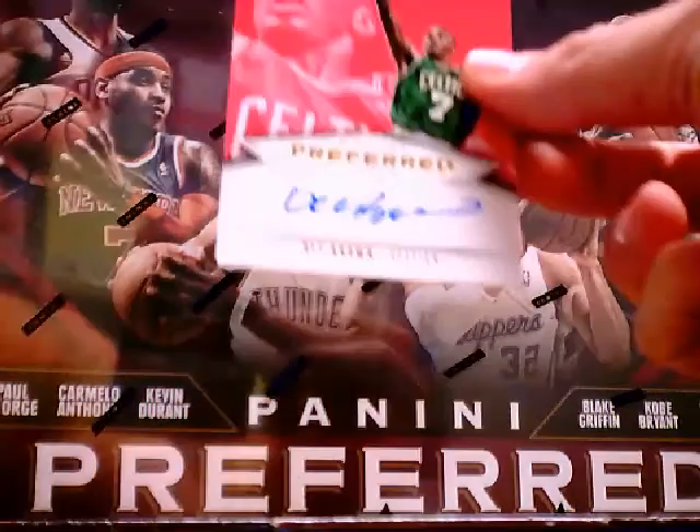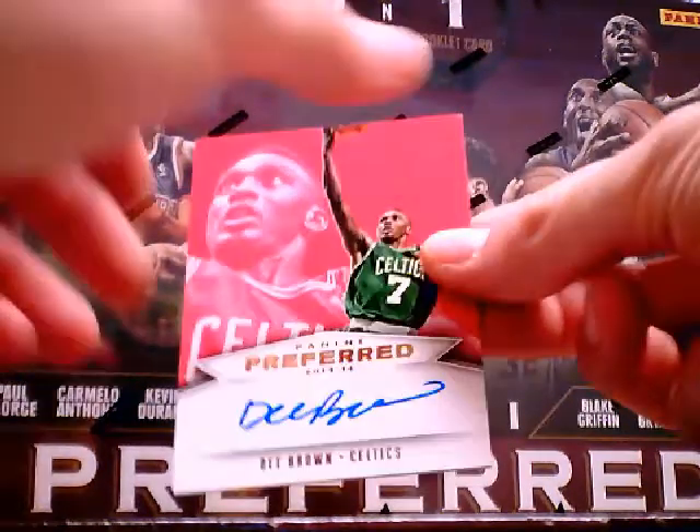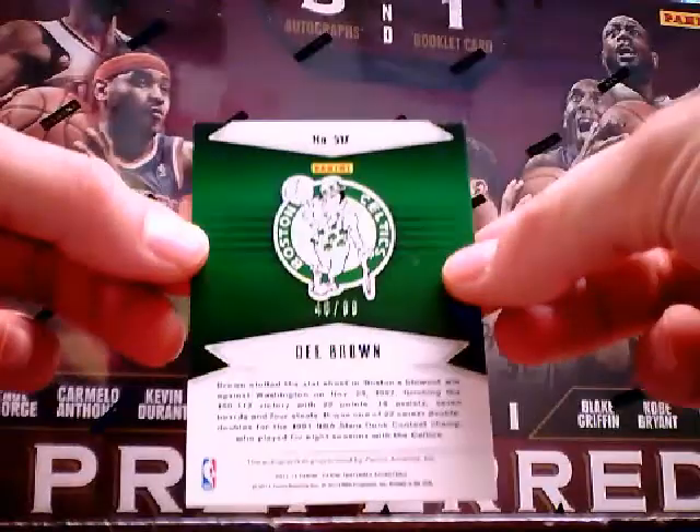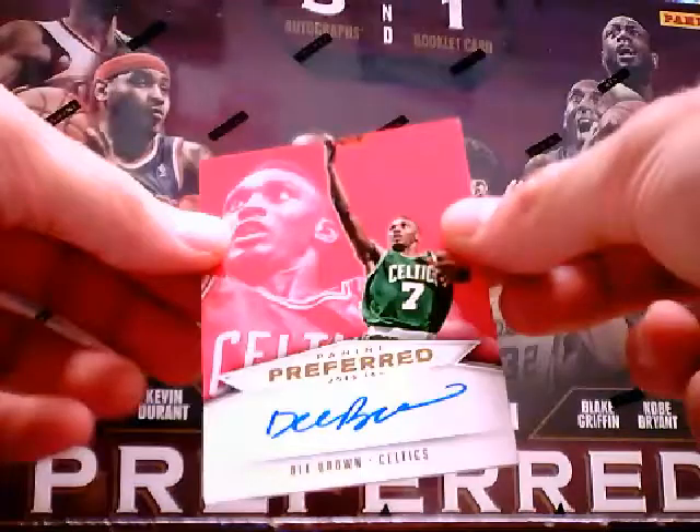Pack by pack. First auto is D. Brown, Boston Celtics — numbered 46 out of 99. That's an on-card auto.